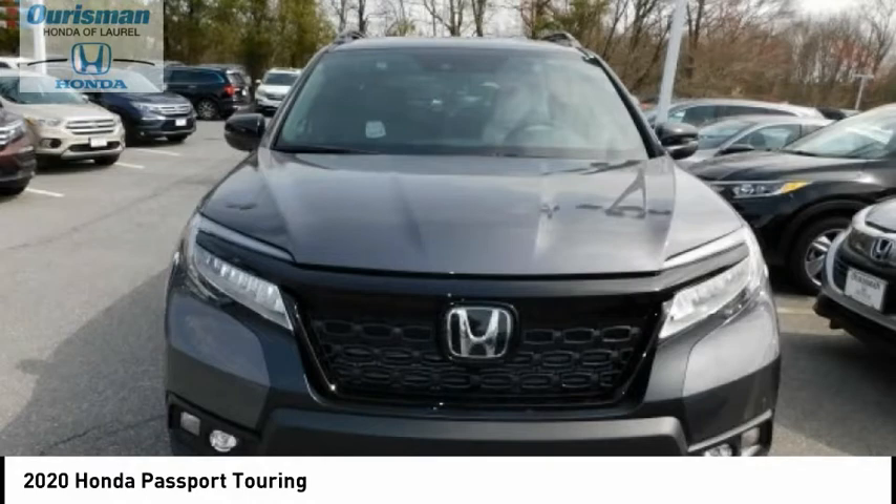The Passport, which was assembled in Lafayette, Indiana, also gives you the comfort of Honda reliability and quality and is priced below $40,000.